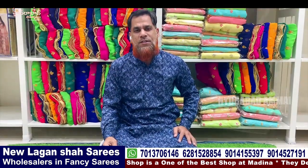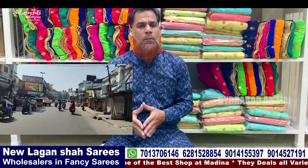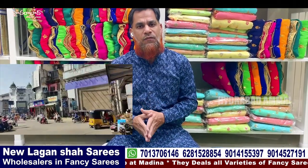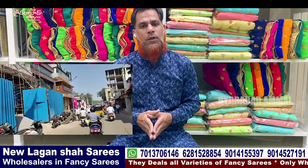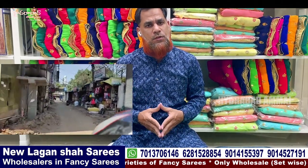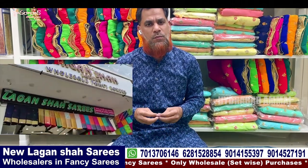Welcome back to New Lagansha Sari's. The new Lagansha Sari's building is very easy to find — very easy address. You can call online or on-screen, with a minimum 5000 bill.